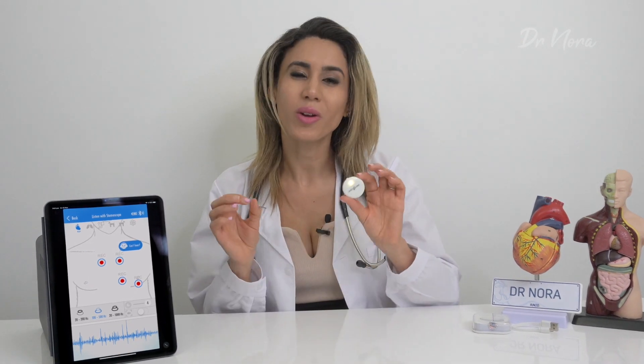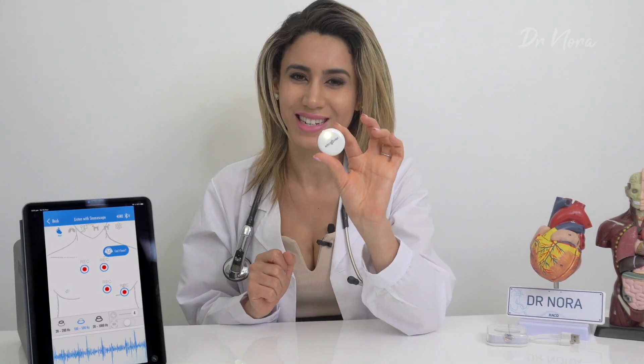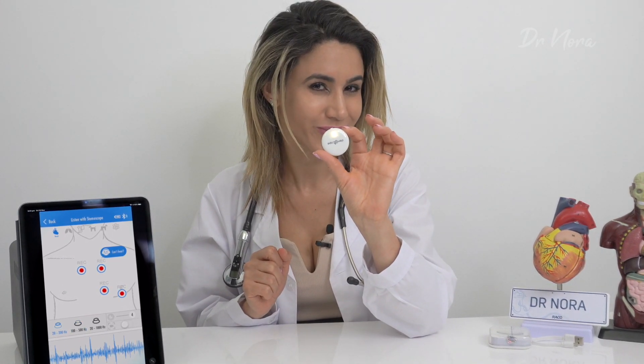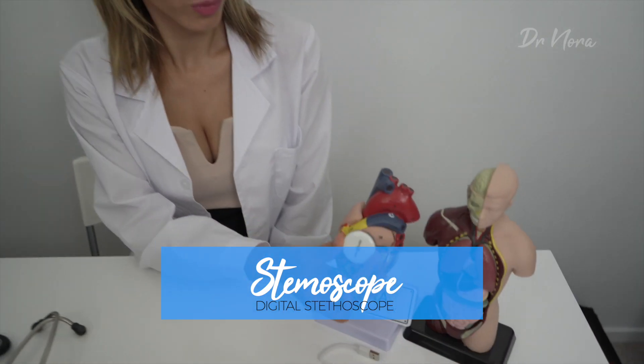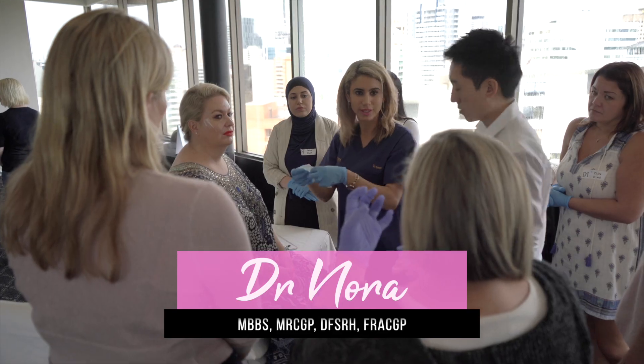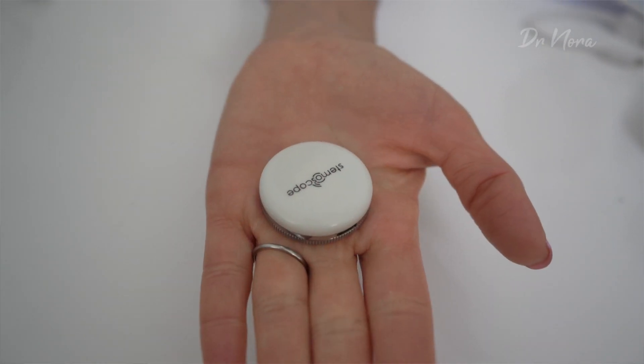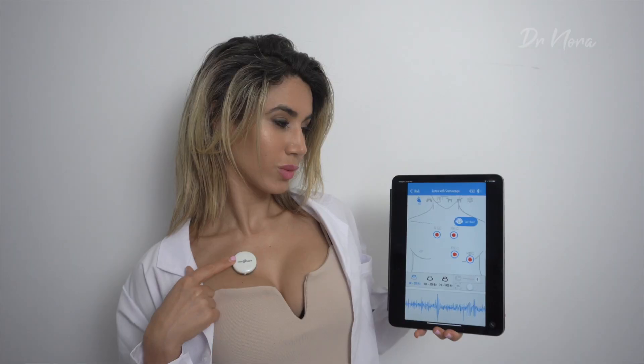Hello and welcome to Dr. Nora's Click. What you're listening to right now are the real-time sounds of my heartbeat using this tiny listening device known as the Stemmoscope. This tiny handheld device is quite possibly the smallest stethoscope I have ever come across in my life. It literally fits inside the palm of my hand. I can put it in my pocket and take it out any time I want to check up on my heart, listen to my lungs, or even my friend's heartbeats.